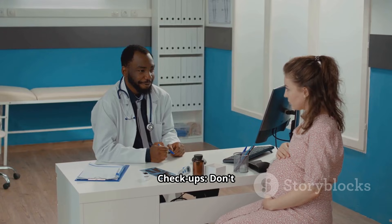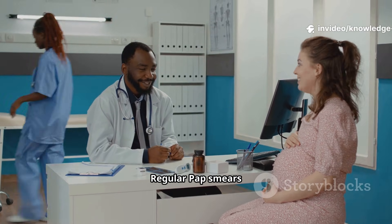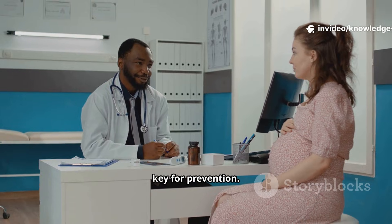Regular health checkups — don't wait for a problem to see your gynecologist. Regular pap smears and examinations are key for prevention.